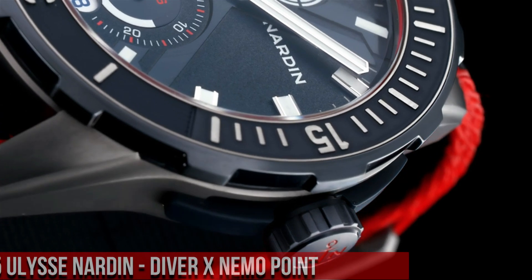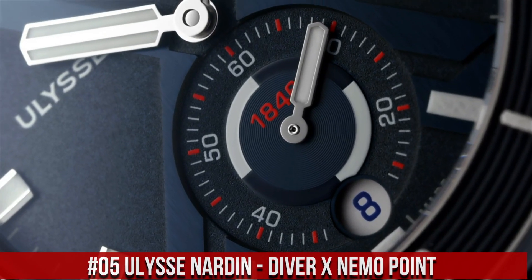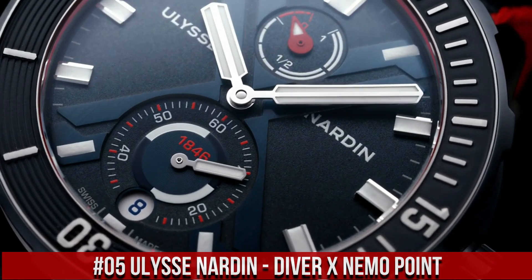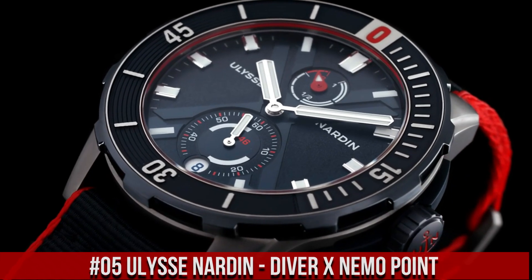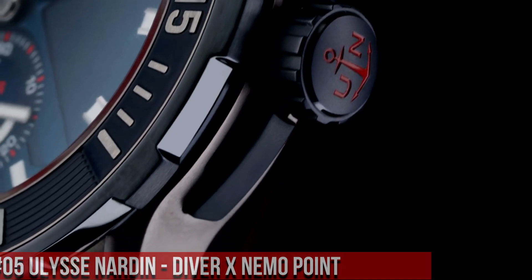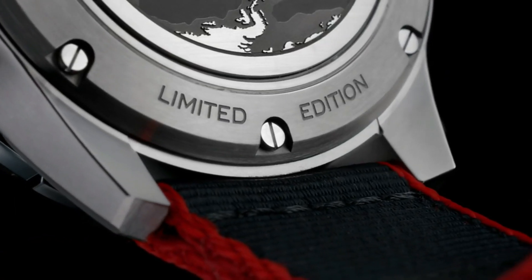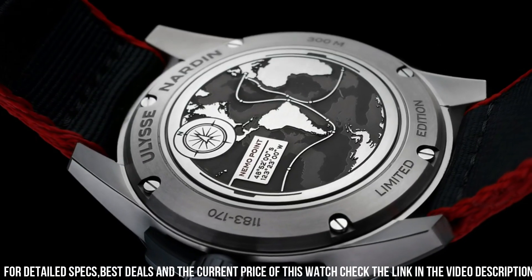Number 5: Ulysse Nardin Diver X Nemo Point. Water resistant depth: 300 meters. Dial window material type: anti-reflective Sapphire. Display type: Analog. Clasp: Deployment Clasp. Case material: Titanium. Case diameter: 44mm. Band material: Rubber.